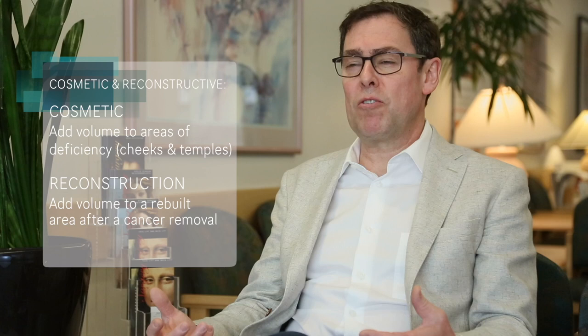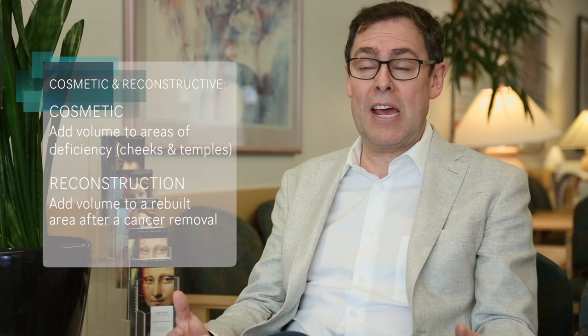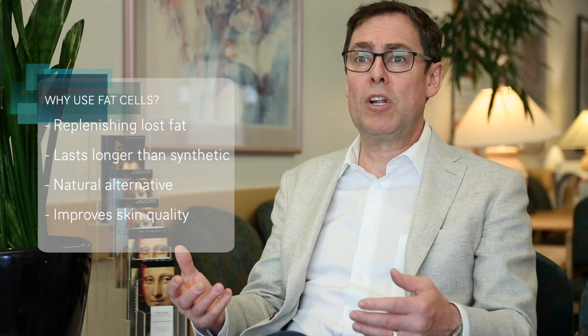For reconstructive purposes, we can add volume to deficient areas where we've rebuilt an area after, let's say, a cancer surgery, where there's extra volume loss that makes one side of the face look different from the other. It's important to remember that when we're adding volume by way of fat, we're actually replacing like with like — most applicable for cosmetic cases where we're getting loss of fat cells through the aging process, and by adding fat cells back we're replacing the exact tissue that was lost.